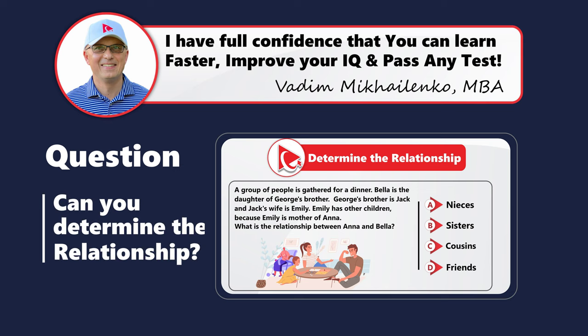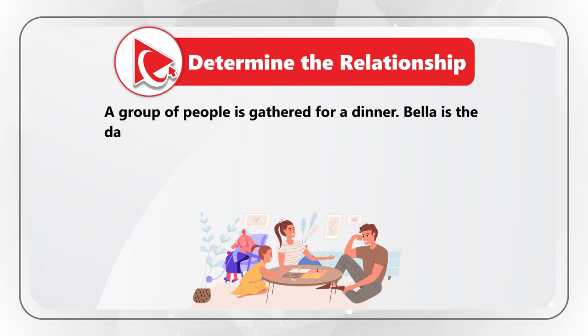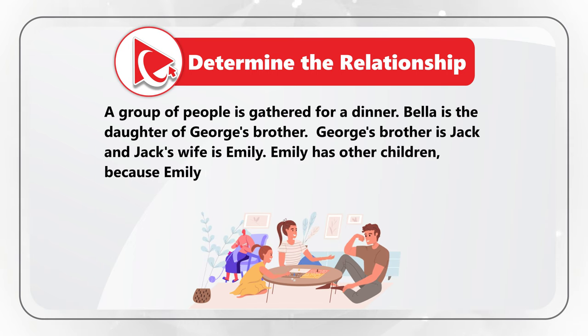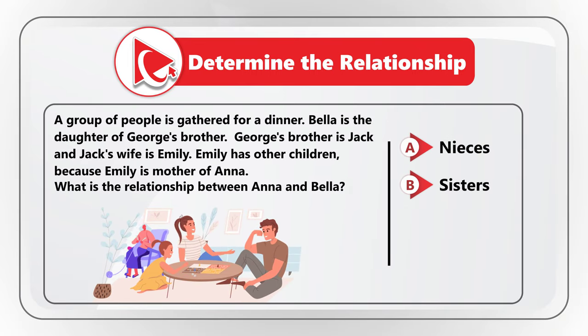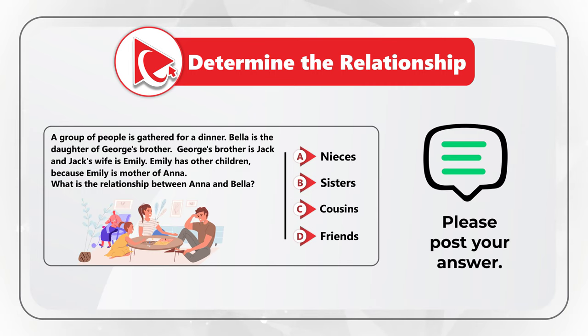Now here's a practice question to test your skills. You need to determine the relationship between Anna and Bella. A group is gathered for dinner — Bella is the daughter of George's brother. George's brother is Jack, and Jack's wife is Emily. Emily is the mother of Anna. So what is the relationship? Choice A: nieces, choice B: sisters, choice C: cousins, choice D: just friends. Post your answer in comments!